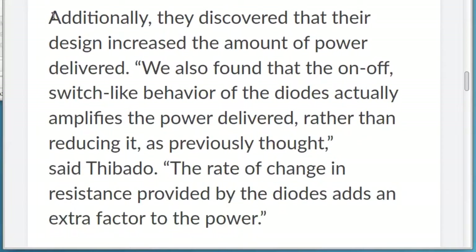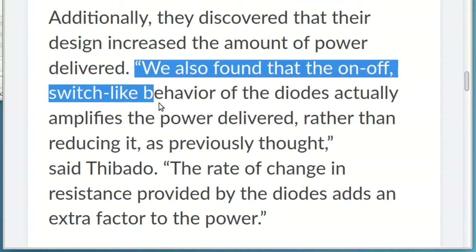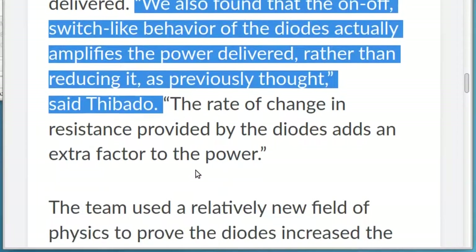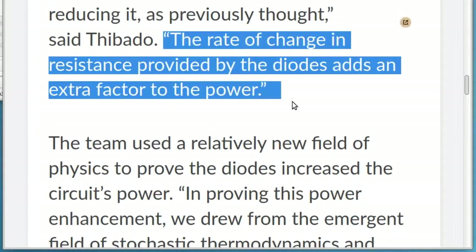Additionally, they discovered that their design increased the amount of power delivered. We also found that the on-off, switch-like behavior of the diodes actually amplifies the power delivered, rather than reducing it, as previously thought, said Thibato. The rate of change in resistance provided by the diodes adds an extra factor to the power.